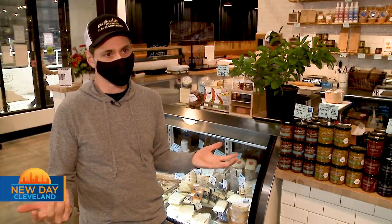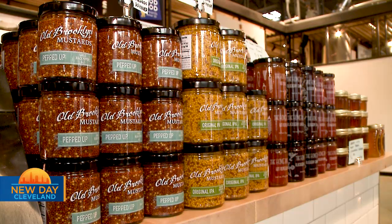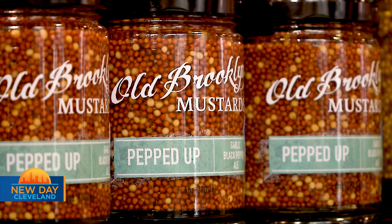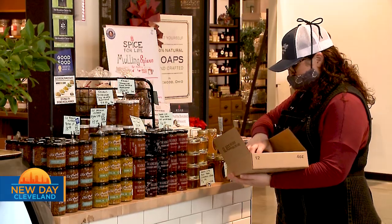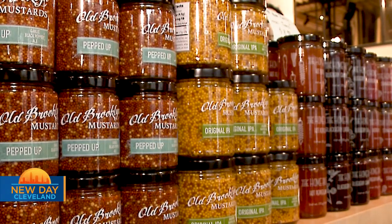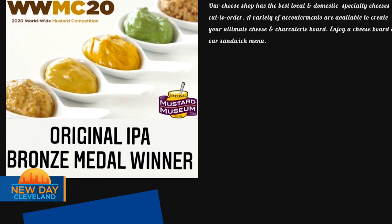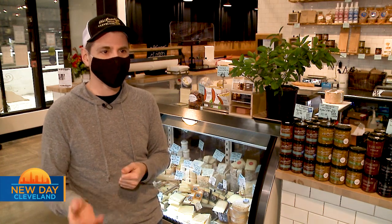Cleveland's a mustard town, for sure. This is a little bit of a different version — I pickle the seeds, and then the other half I infuse with Collision Bend Brewery beer from down in the flats, and come up with different flavors. They're doing really well — winning some national and world awards, which helps. It also helped to get on the Food Network with Michael Simon plugging it.